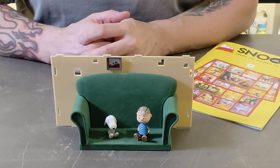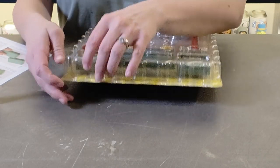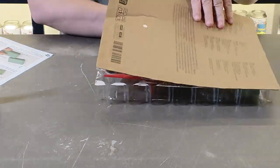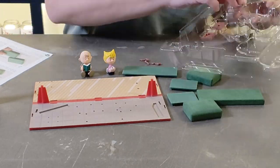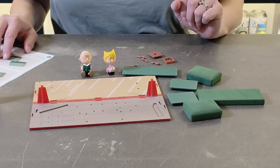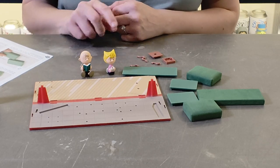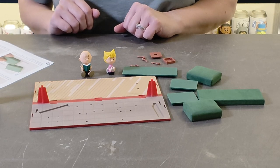Hi everyone, we're back to building the second part of the Snoopy build now. I'm just opening it to get all the bits out. I've got the couch seat cushions to assemble, the floor piece, Sally, Charlie Brown, and the side table with legs to put in. I think I'll start with the couch seat cushions first.